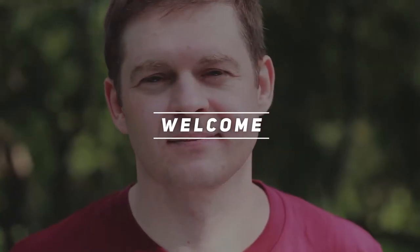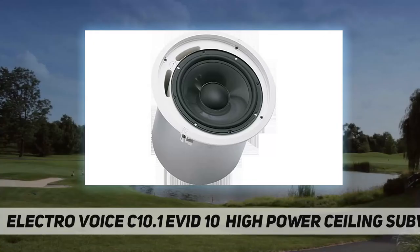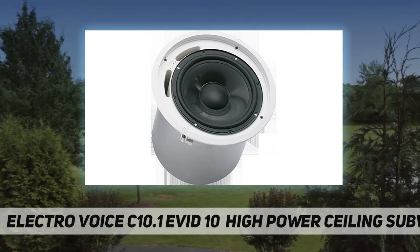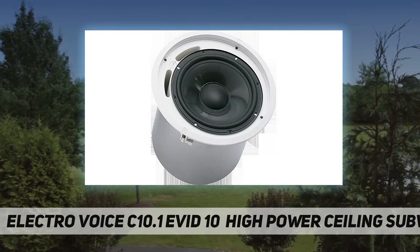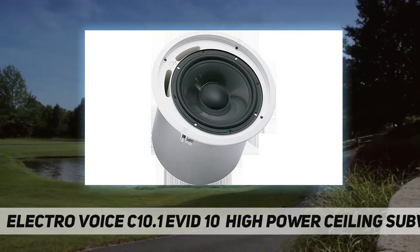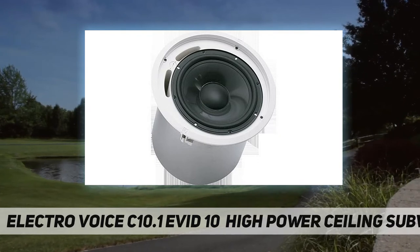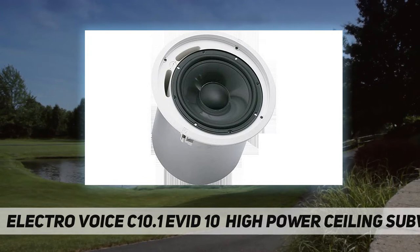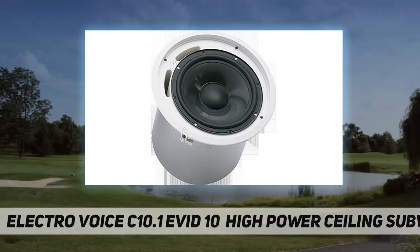Hey, welcome back to my channel. Electro-Voice C10.1 EVID 10-inch high power ceiling subwoofer — the intelligible choice for ceiling speakers. The C10.1 packs a large 10-inch subwoofer in a tuned high-performance enclosure to give amazing low frequency performance down to 45 hertz. The C10.1 is one of the only quick-mount ceiling true subwoofers available on the market.